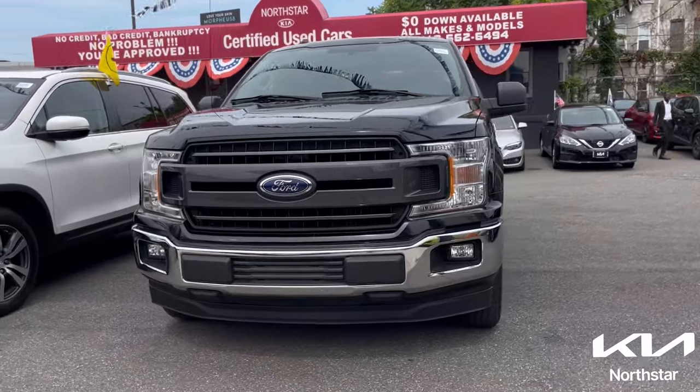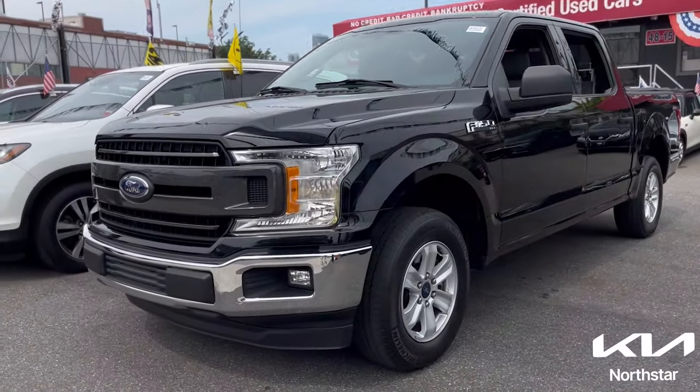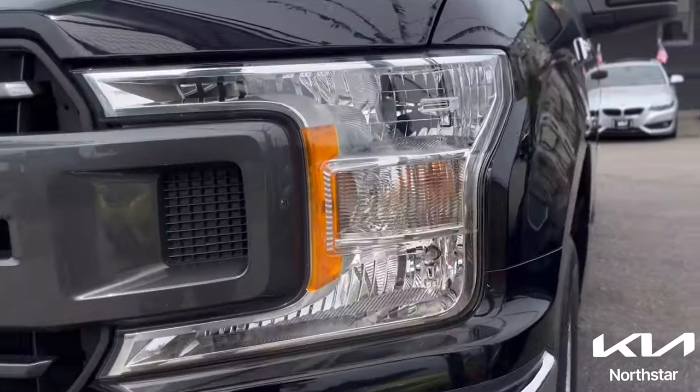Welcome to Northstar Kia, your most trusted new and pre-owned automotive dealership, located at 46-05 Northern Boulevard, Queens.